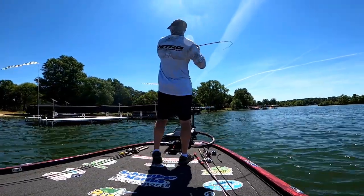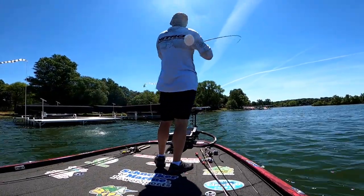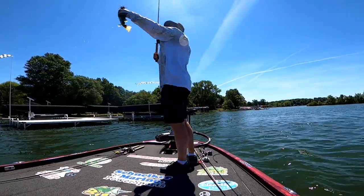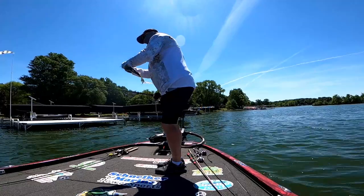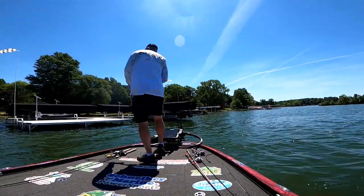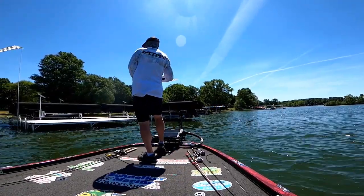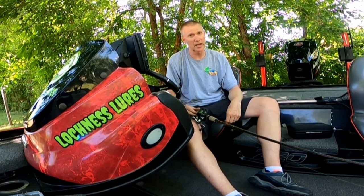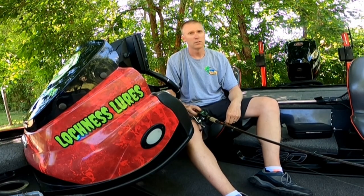I do try to put the trolling motor a little on high going around the docks — not like Jim Wheeler, that guy is 100 miles per hour — but the goal is definitely to hit as many docks as I can. And once I establish which sets of docks have held fish, those stretches are going to produce routinely.